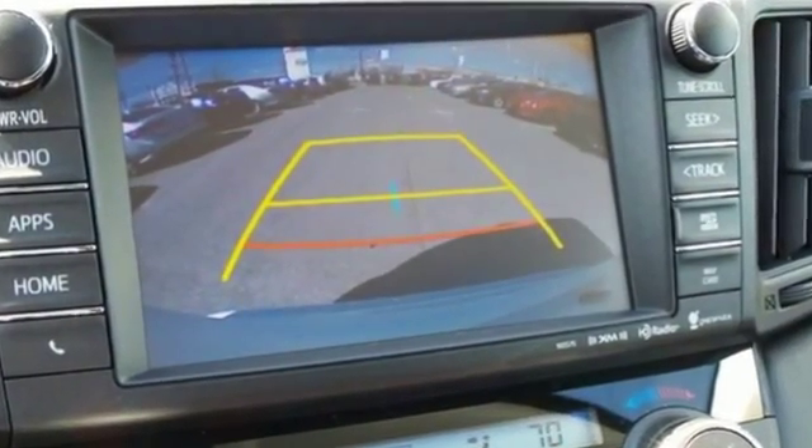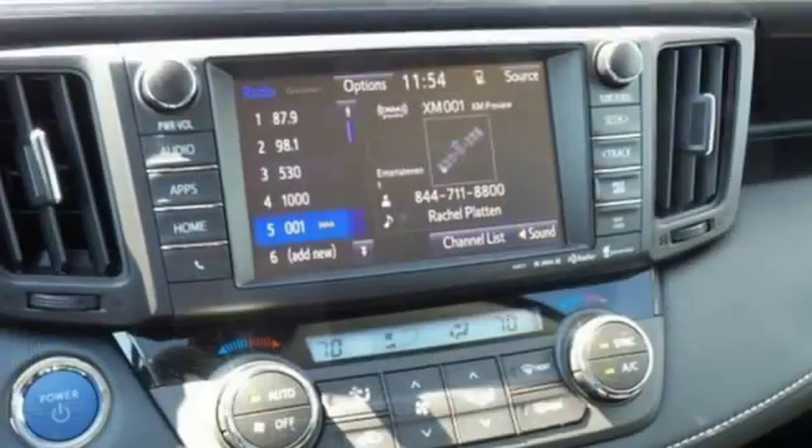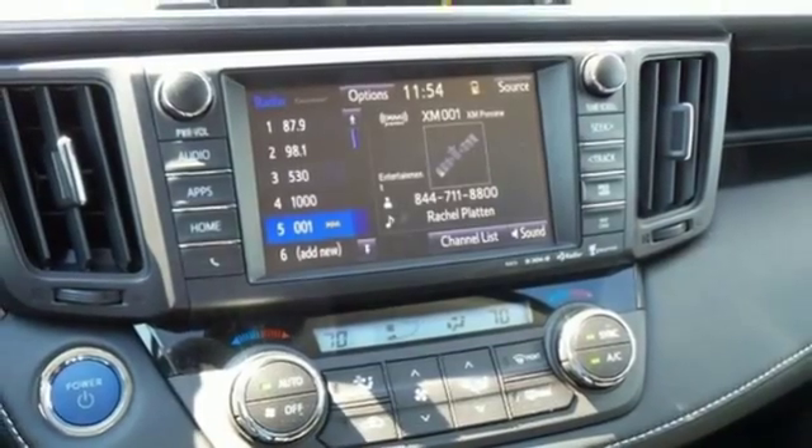You look forward to every adventure inside the spacious, quiet, and connected cabin, bolstered by the touchscreen display and Bluetooth. It also has a backup camera and dual-zone climate control.